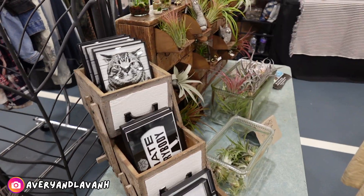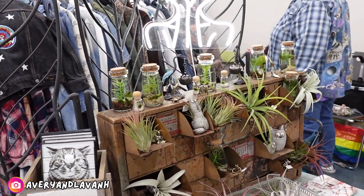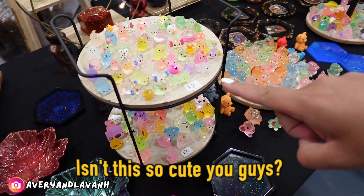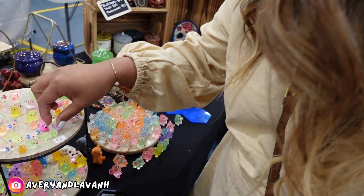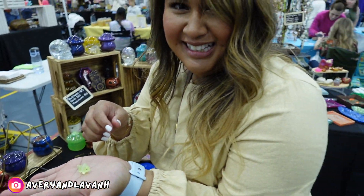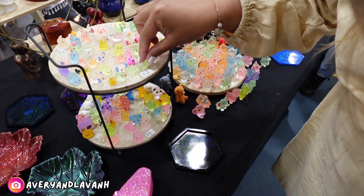I love going to these vendors. This is like one of the biggest vendors in this area and it only happens like spring — I think they have one in winter. Look at this, isn't it so cute guys? Look how small it is compared to my hand. It's so cute, oh my gosh.